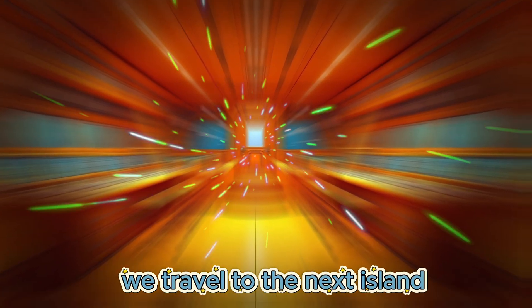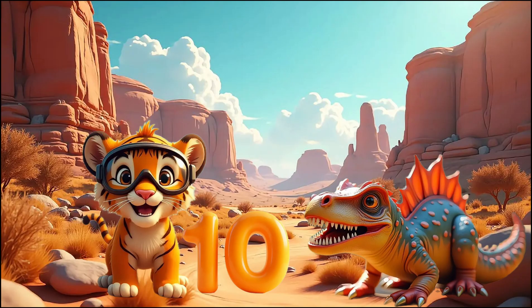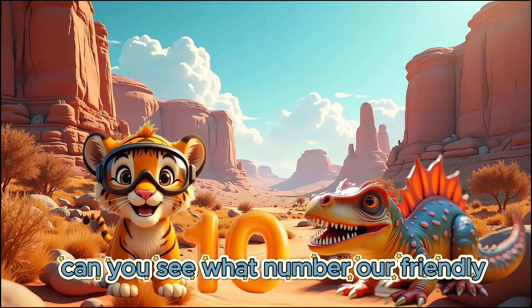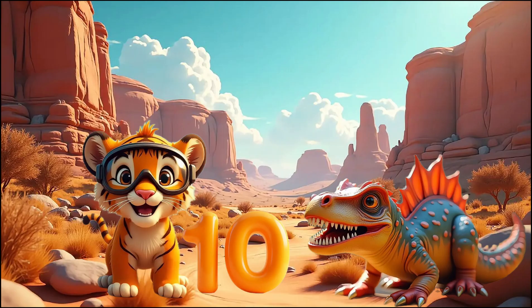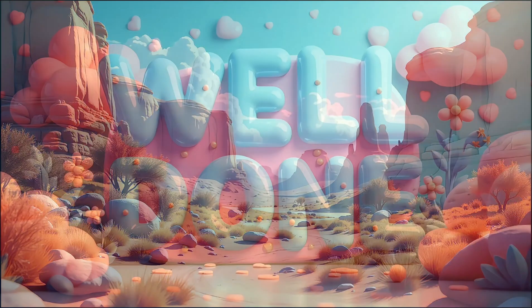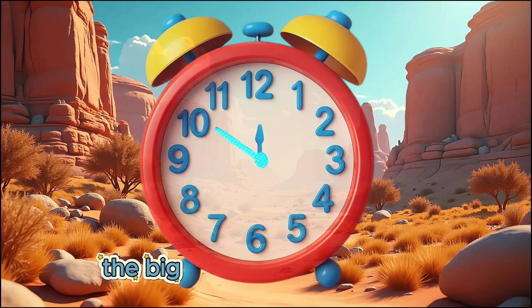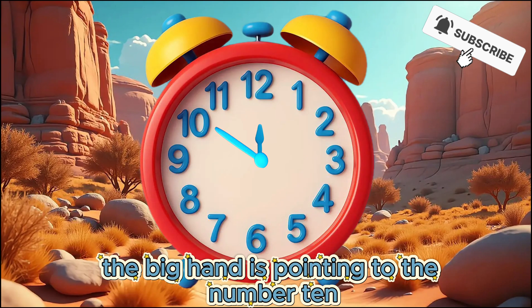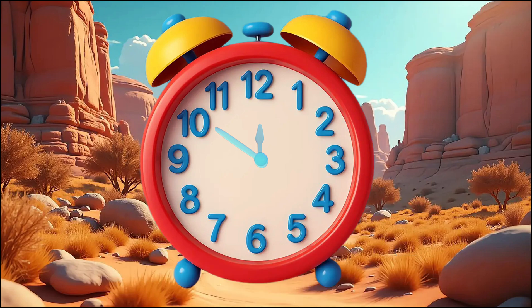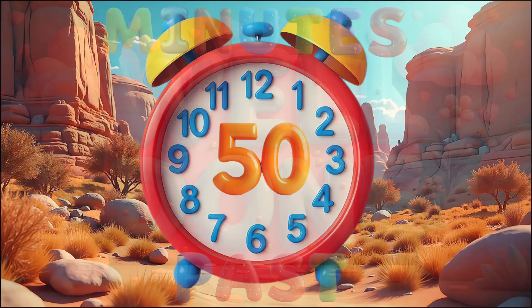We travel to the next island. Simba spots a dinosaur with the next number. Can you see what number our friendly dinosaur has? 10. Well done! Can you see the number 10 on our clock? The big hand is pointing to the number 10. It is 50 minutes past.